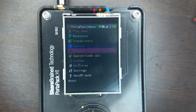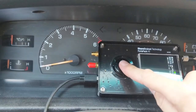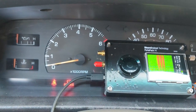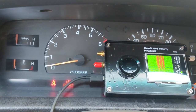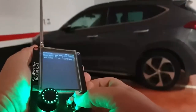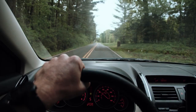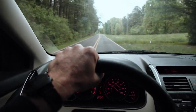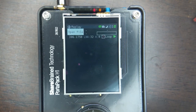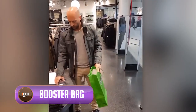The car key grabber captures and saves the code sent by your car's key fob, then passes this code to a booster which tricks your car into thinking the key fob is close by. The result: your car alarm is deactivated, and the thief can unlock the car and in some cases even start the engine and easily get away with it. It's a reminder of how technology, when misused, can turn against us.